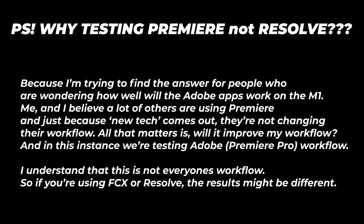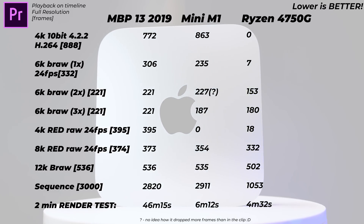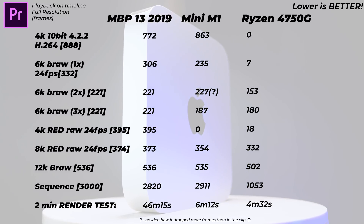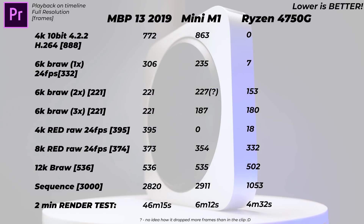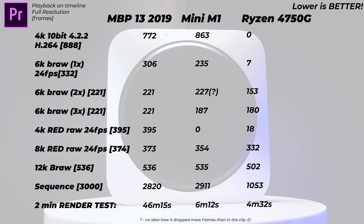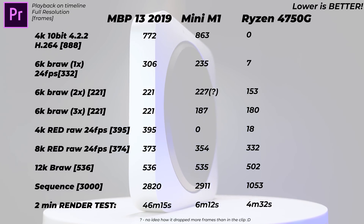Next, testing video encoding and decoding. Both processors have built-in codec hardware, so it's interesting to see how they handle different codecs. Testing a 4K 10-bit H.264 4:2:2 clip from the A7S III with 888 frames: the Mac Mini dropped 863 frames whereas the Ryzen dropped zero — I'm super impressed. The Ryzen just played it back with no problem at full resolution.